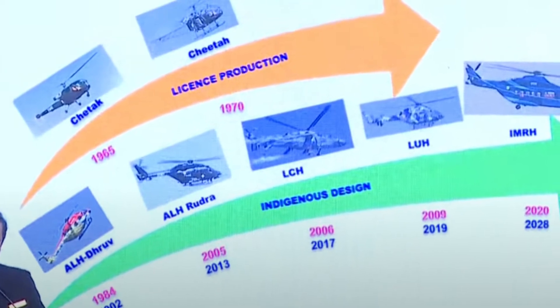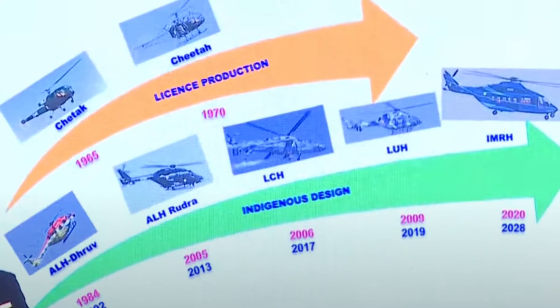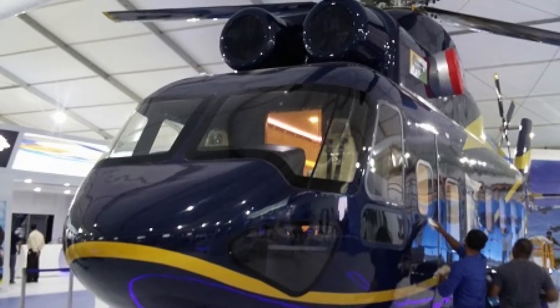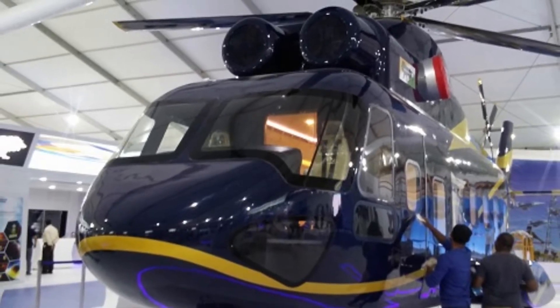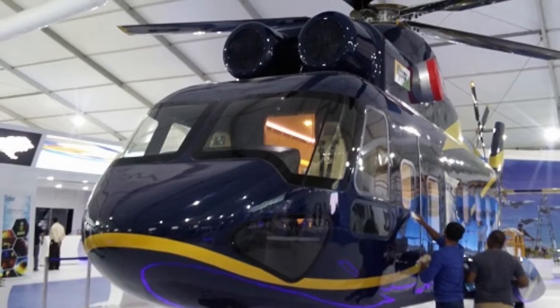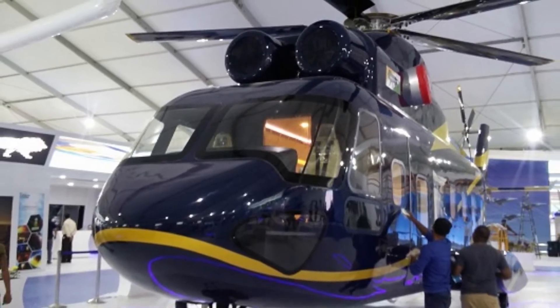Today we are going to discuss in detail about IMRH, which is going to be the backbone of Indian Armed Forces in the future. IMRH belongs to the 13-tonne class of helicopters, being designed to replace MI-17 helicopters of the Indian Air Force, and will be better than MI-17 V5 in all major aspects.